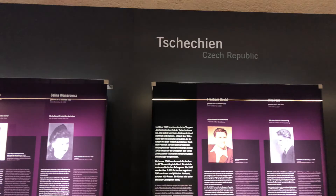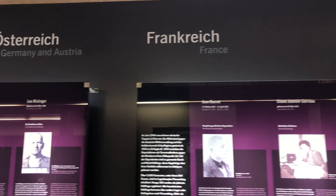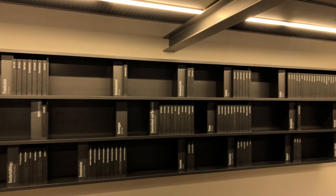One hundred thousand people from 47 countries were imprisoned at Flossenburg Concentration Camp. Many people were interned for their ancestry, political beliefs, religious beliefs, or for engaging in the resistance. These books contain the names of the prisoners who were imprisoned at Flossenburg and where they were from.